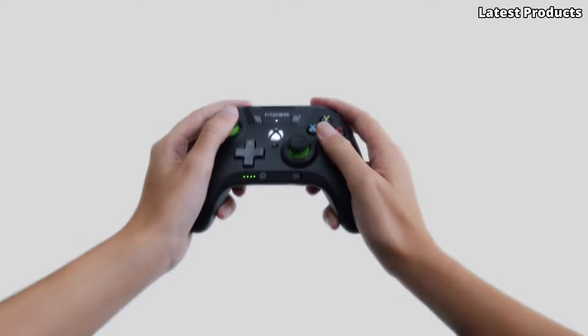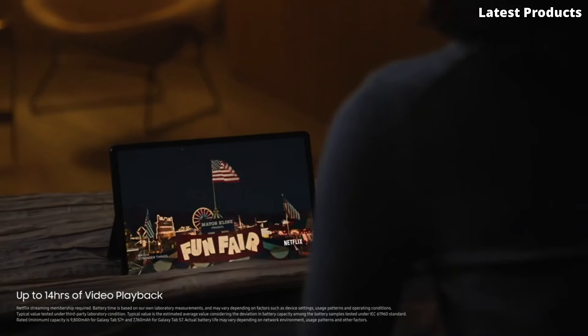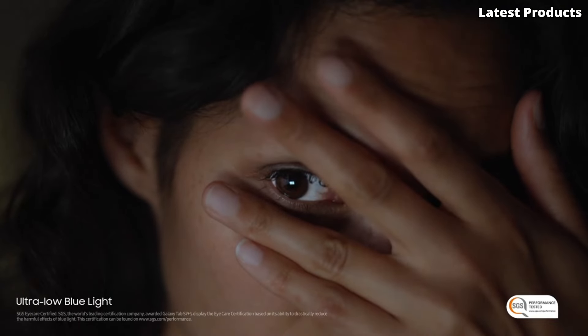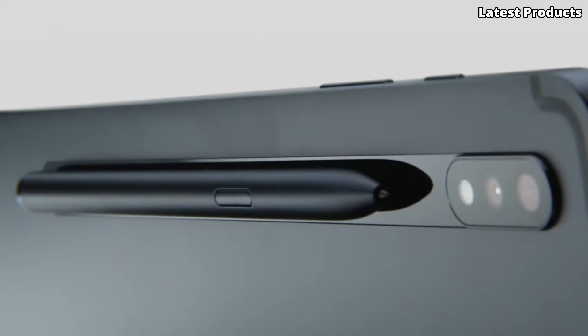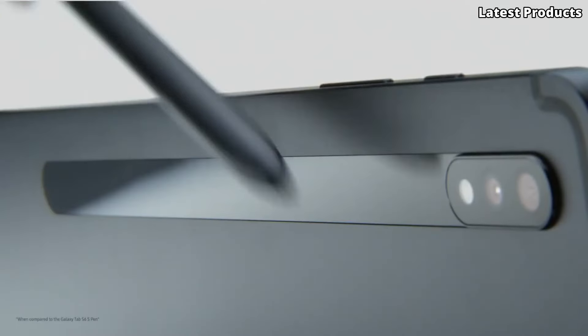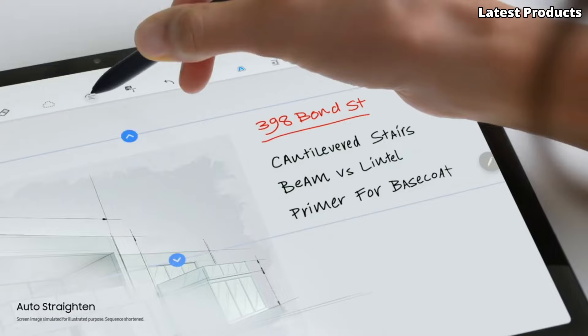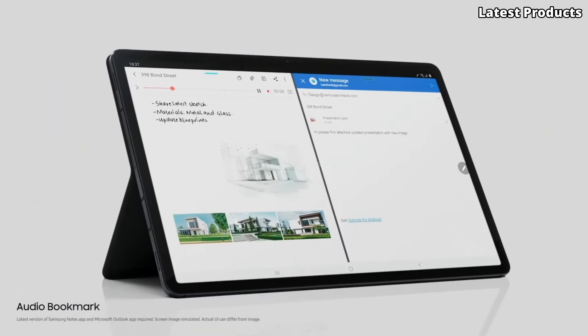Powered by the Qualcomm Snapdragon 865 Plus processor and up to 8 GB of RAM, the Tab S7 Plus offers lightning-fast performance for seamless multitasking and productivity. With the S Pen included, you can take notes, sketch, and annotate documents with precision and ease. With Samsung DeX support, a powerful battery, and optional 5G connectivity, the Galaxy Tab S7 Plus is the perfect tablet for staying productive and entertained on the go.